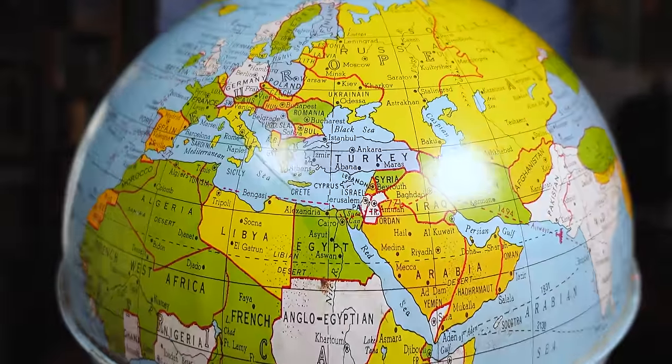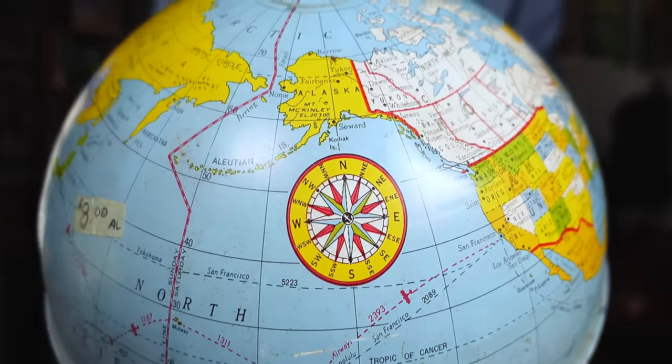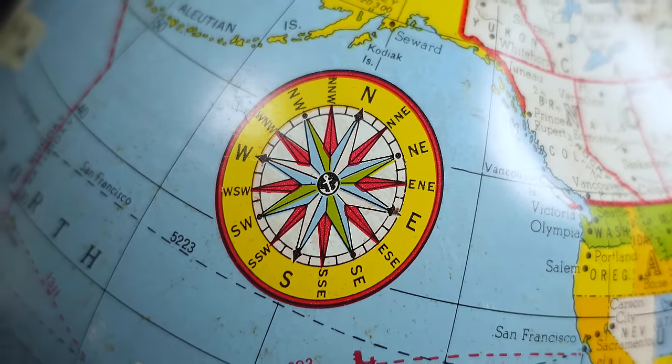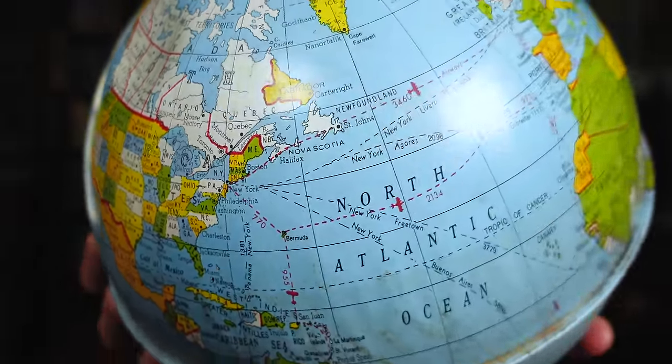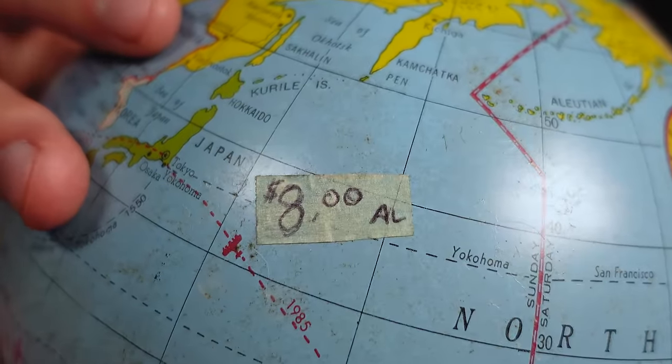But therein lies the question: how long ago? While this might seem trivial, this is actually very important information when shopping at yard sales, as the age of this globe could very well determine its value. Something made in the 90s isn't as cool as something made in the 80s, 70s, or 60s, and so on. The older this globe is, the more of an antique it is — and so the only way for me to know if this was worth the eight dollars is to figure out what year it was made.